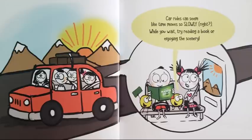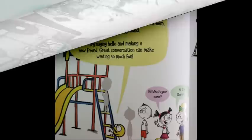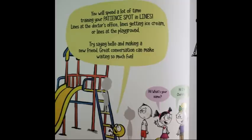Car rides can seem like time moves so slowly, right? While you wait, try reading a book or enjoying the scenery. You will spend a lot of time training your patient spot in lines — lines at the doctor's office, lines getting ice cream, or lines at the playground. Try saying hello and making a new friend. Great conversation can make waiting so much fun.